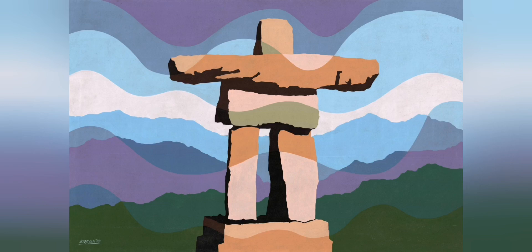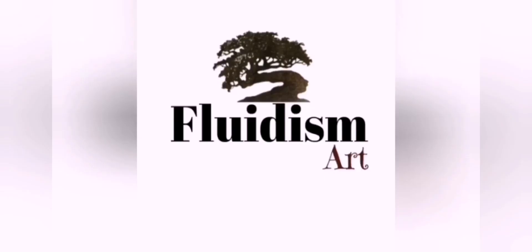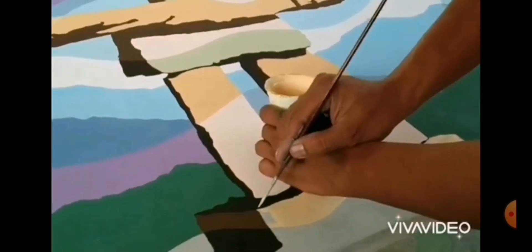The Anukshuk. Introducing the breathtaking Anukshuk painting by renowned fluidism artist Dexter Baigayen. The Anukshuk, an iconic stone landmark of the Inuit people, comes to life in this stunning painting.